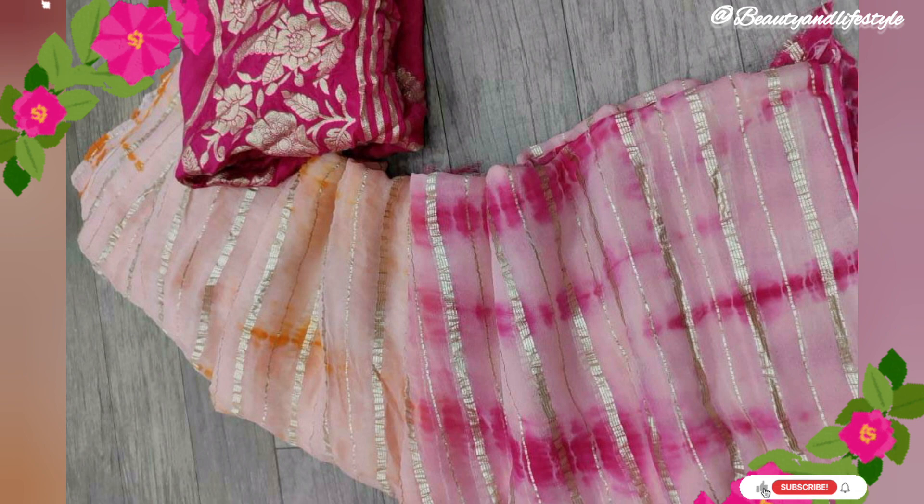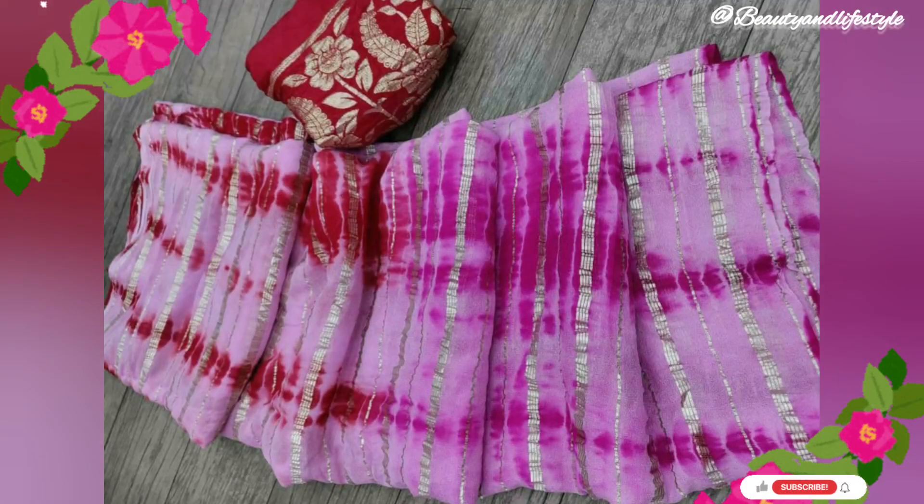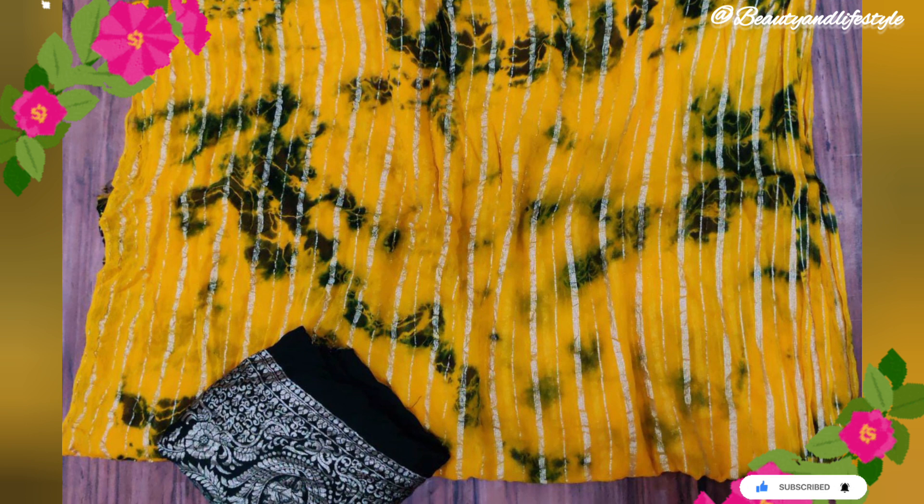The shimmering zari work, intricately woven into the fabric, creates a mesmerizing effect that scatters light from every angle. Another highlight of the sari is the fabulous shibori rangoli dyeing, which adds a unique flair and vibrancy. Each color is carefully chosen and expertly applied to create a stunning pattern.